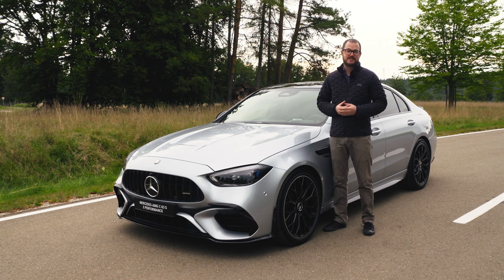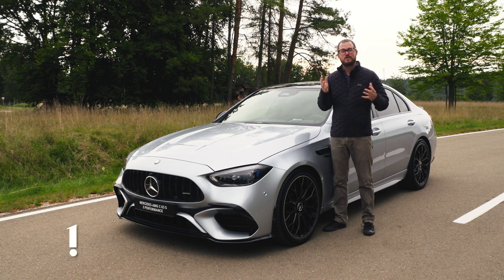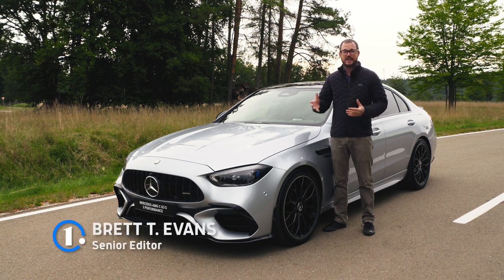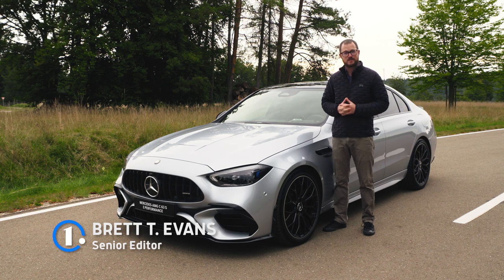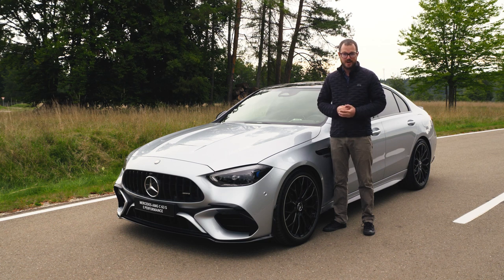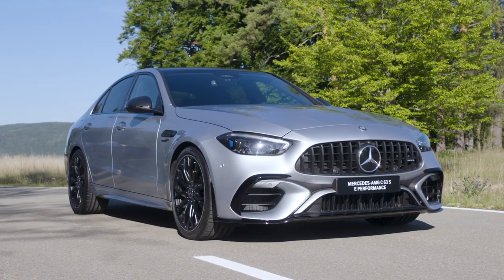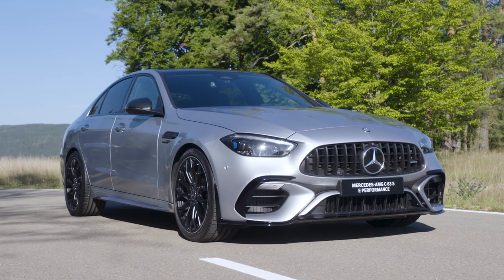The Mercedes-AMG C-Class has long been a paragon of burbling V8 power under the hood with a brilliant soundtrack out the back. From the original C43 to the later C55 and C63 models, there's always been this bent-8 smoothness to go along with its brilliant performance. Well, that formula might be changing a little bit with the 2023 Mercedes-AMG C63 SE Performance.